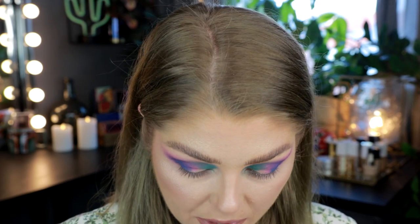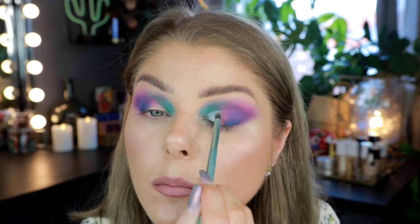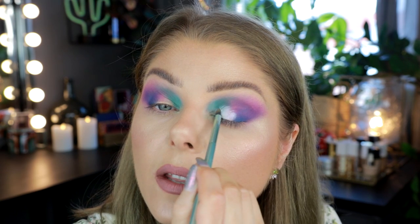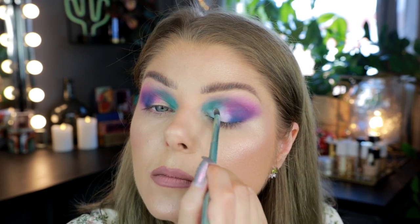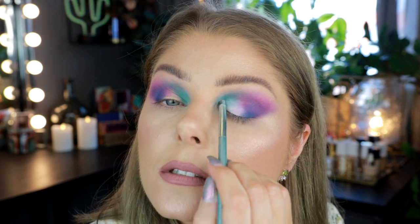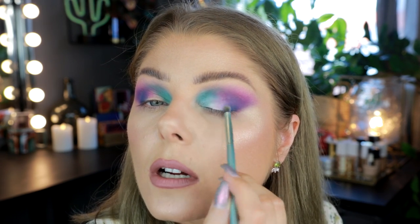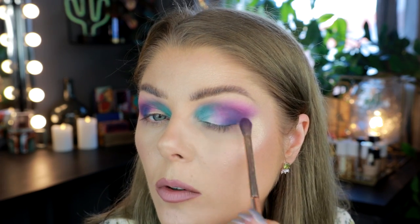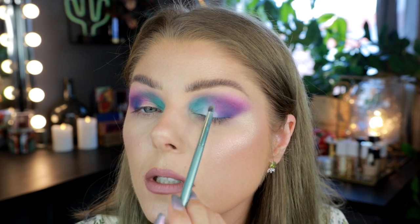Now I'm taking a pencil brush — this one happens to be from Kaleidos — and I'm taking that white and pressing it where I don't have any eyeshadow, then mixing it in and fading it in with the other shadows. I'm starting by just pressing, then gently flicking it into the other colors. Going in between brushes so it becomes the best blend we can achieve.